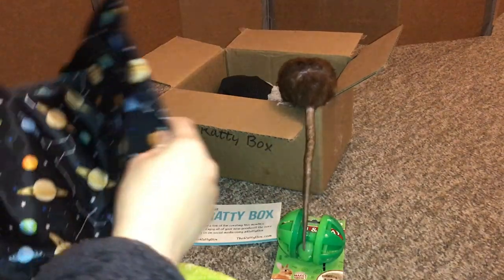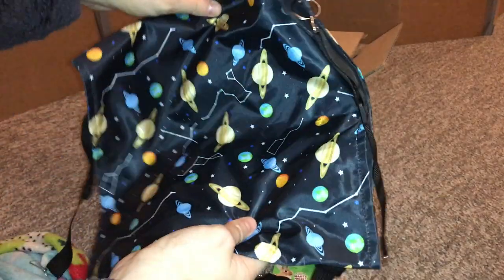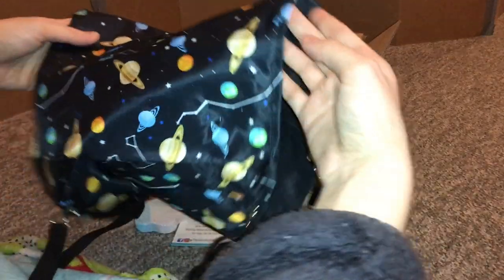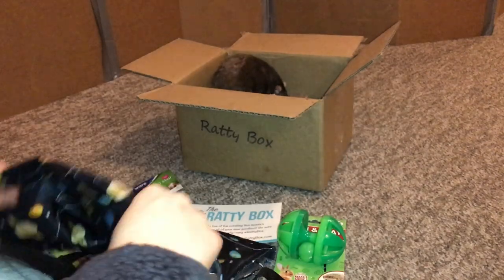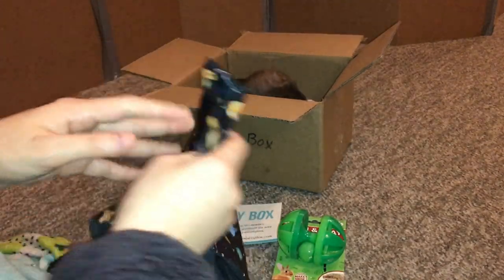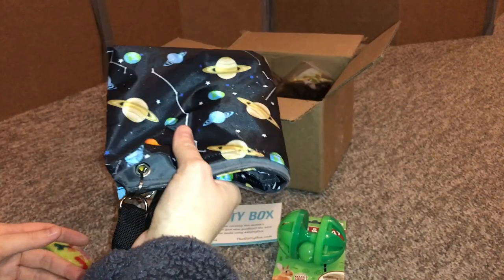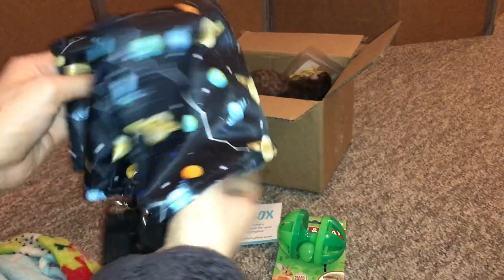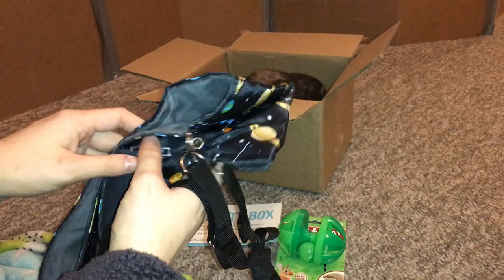The next thing in here is another thing I'm pretty excited about, and that's because this is a space themed double decker hammock. You can just see how awesome this is already. I actually got one of these from them back in October and I was so excited to see it then — it's super cute, super soft inside, and the rats really enjoyed sleeping on it. And now I have another one, so I'm pretty excited to put this in the cage because I already know that my rats are going to love it.